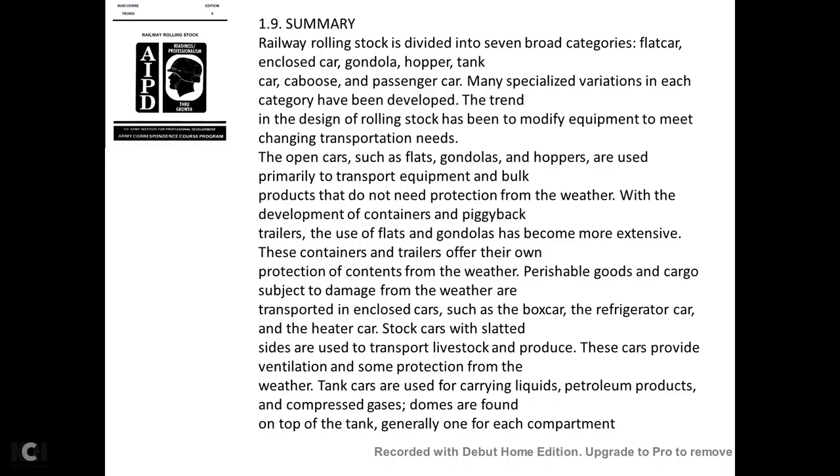In summary, railway rolling stock is divided into seven broad categories: flat car, enclosed car, gondola, hopper, tank car, caboose, and passenger car. Many specialized variations in each category have been developed, and the design of rolling stock has been modified to meet changing transportation needs. Open cars such as flat cars, gondolas, and hoppers are used primarily to transport equipment and bulk products that do not need weather protection. With the development of containers and piggyback trailers, the use of flat and gondola cars has become more extensive.